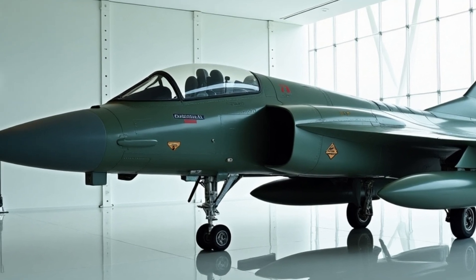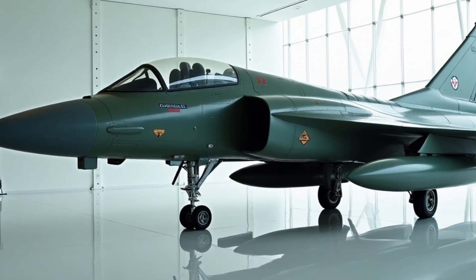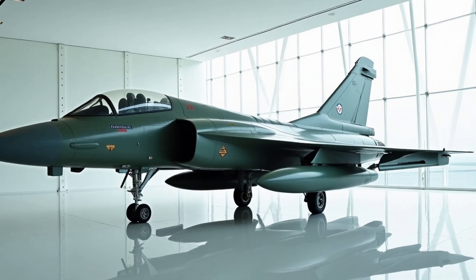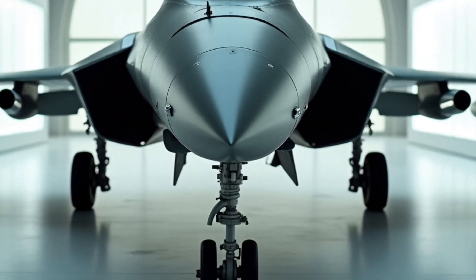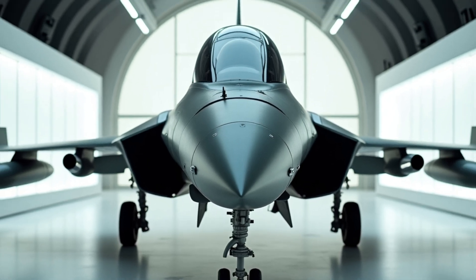One of the most impressive things about the F-15EX is its advanced avionics system. It features a range of cutting-edge technologies, including a digital fly-by-wire flight control system, an advanced radar system, and a helmet-mounted sight. It's also equipped with a range of weapons, including air-to-air missiles, air-to-ground missiles, and bombs.